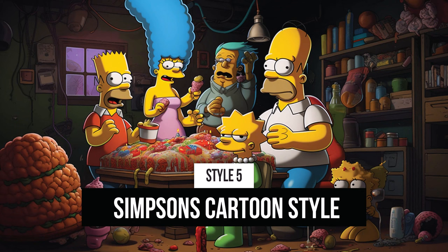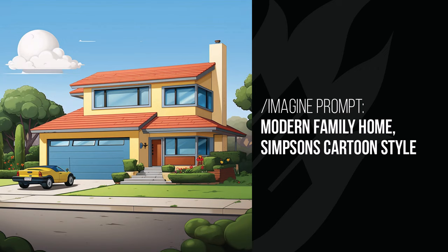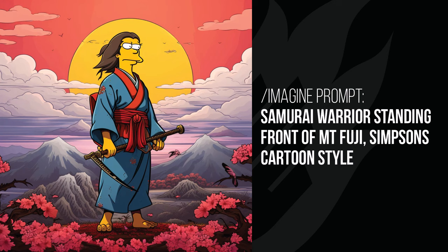Now, Simpsons Cartoon Style. The first image is a bit mixed up with some characters, but the woman's face is done pretty much perfectly — a little more humanoid with natural features but that yellow skin and same look. The modern family home looks like an upgraded version of the Simpsons house, only flipped. There were a few different versions but this one really captured the Simpsons style perfectly. The samurai warrior standing in front of Mount Fuji looks like a Simpsons character dressed in samurai garments — pretty cool.